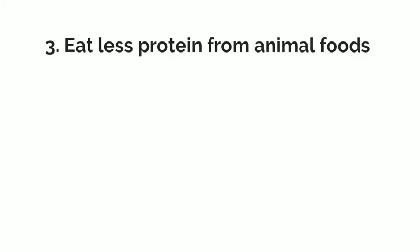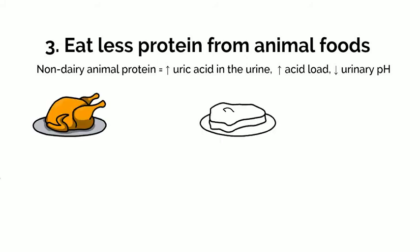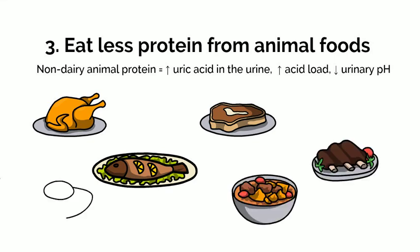Our next tip is to eat less protein from animal foods. Animal protein provides a source of purines, which contributes to more uric acid in the urine, and an increased acid load, which in turn lowers urinary pH. These factors together can increase the risk of forming uric acid kidney stones. Do not go on a high-protein diet if you have kidney stones. The protein that affects your kidney stones is all protein from animal flesh, including poultry, red meat, fish, game meats, and organ meats, as well as foods such as eggs.